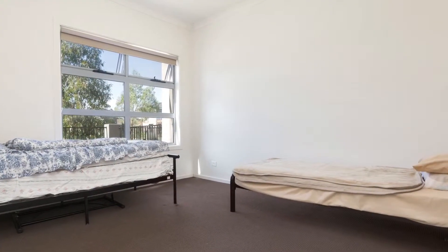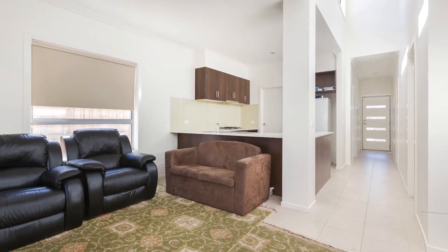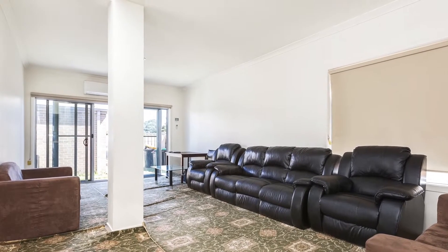Additionally, you'll find low-maintenance tiles and carpets throughout, reverse cycle heating and cooling in the living area, and a magnificent skylight which gives an abundance of light through the property all year round.